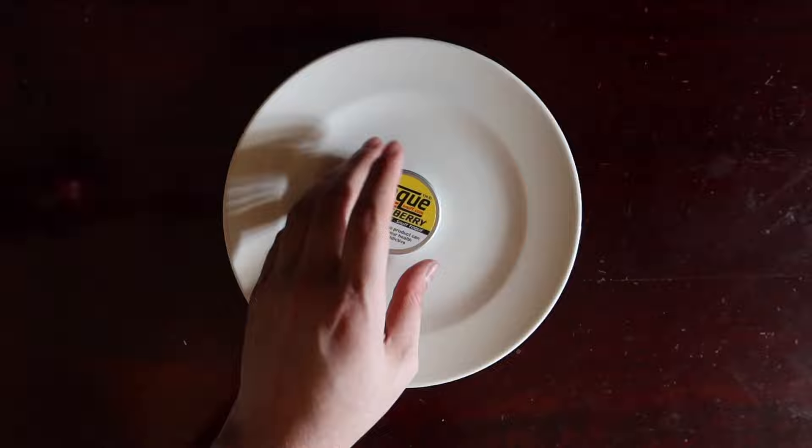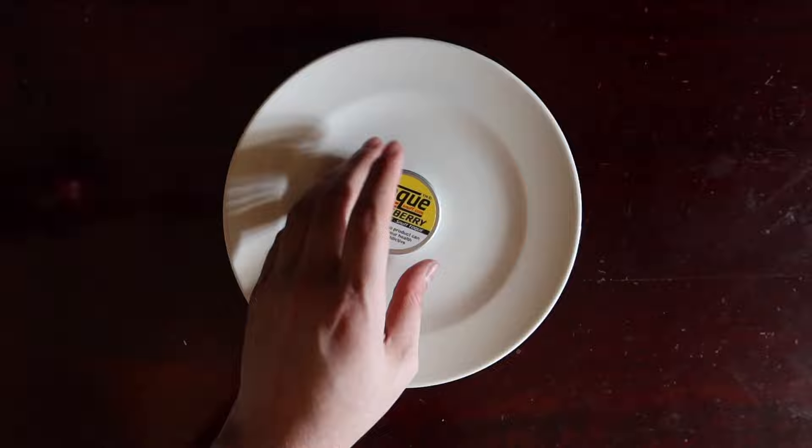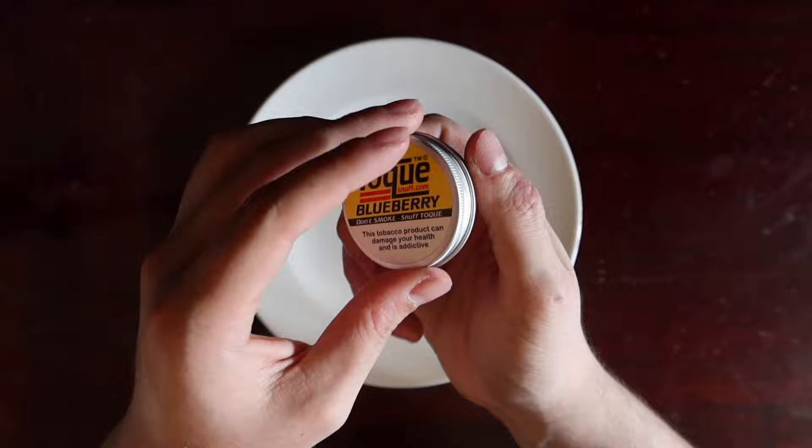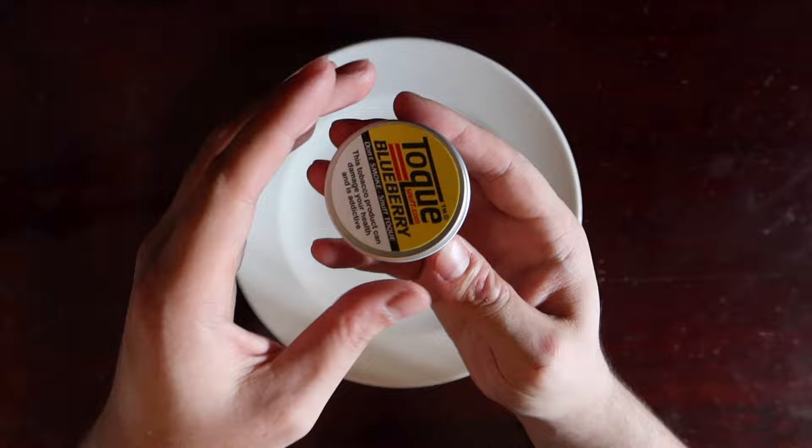This is, of course, the unmentholated variety, and I think I already know what to expect from it. As you can see, most Toke tins pretty much look the same — they're a screw cap steel can. These do a very good job of keeping the snuff fresh. The packaging is modern. I personally think it looks kind of undistinguished, but it does look refined.